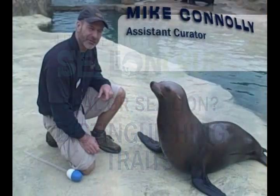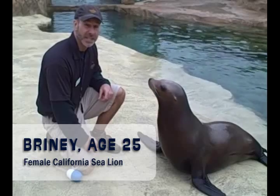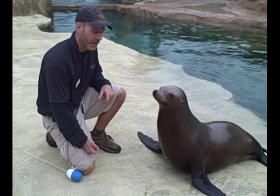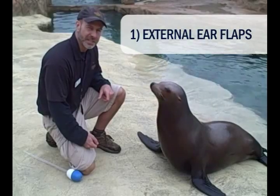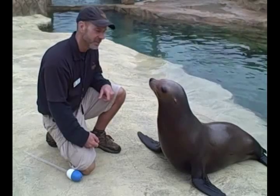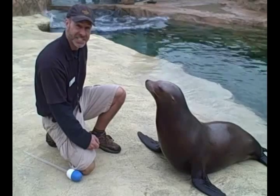Here at the Tulsa Zoo we do house California sea lions. A lot of people come up to the exhibit and often refer to these guys as seals, but they are indeed sea lions and there are a number of physical characteristics that you can use to tell the two apart. One of which is if you look at the sides of their head, they have very small reduced ear flaps. Most seals lack external ears — they actually appear as if they have pinholes in the sides of their heads. So being that these guys do have external ear flaps, that is a good indication that this one here is indeed a sea lion.